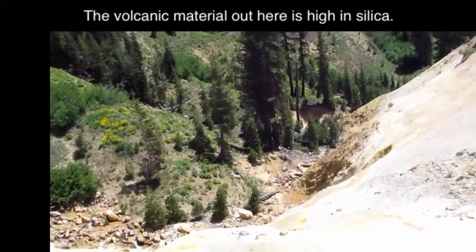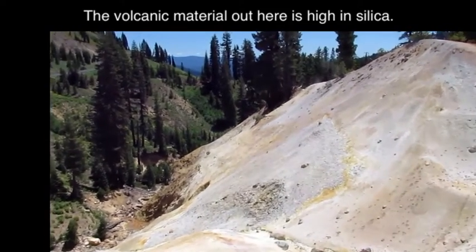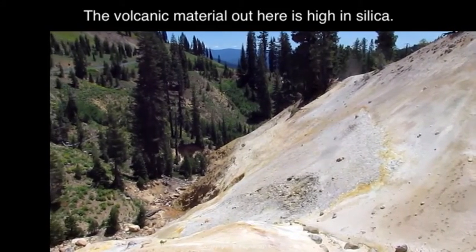I don't see any evidence of geysers here, but I certainly do see evidence of thermal features. And based on what I see in terms of the color of the volcanic material, I would say we're looking at a felsic or high intermediate silica type volcano.